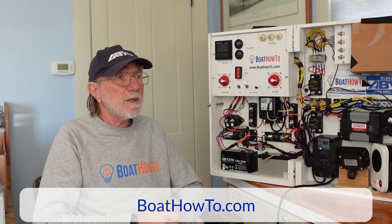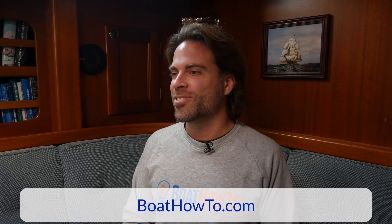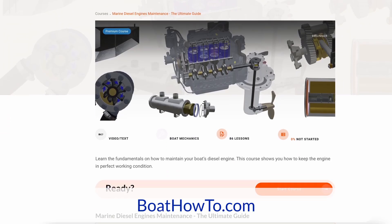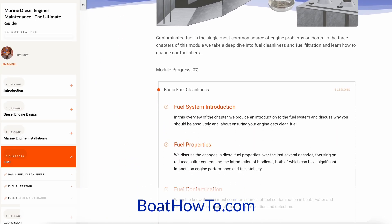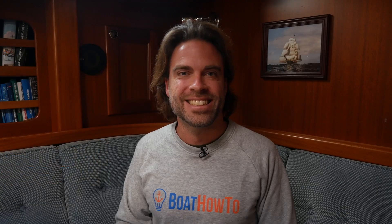All right, well thanks Nigel for your take on that. And if you want to learn more about diesel engines and how to troubleshoot them, check out our new marine diesel engine maintenance course at boathowto.com. See you soon.